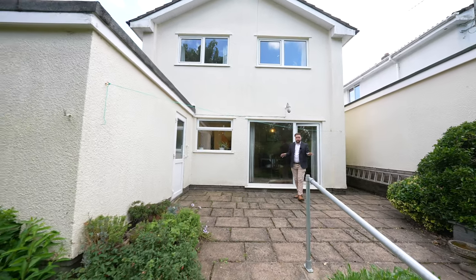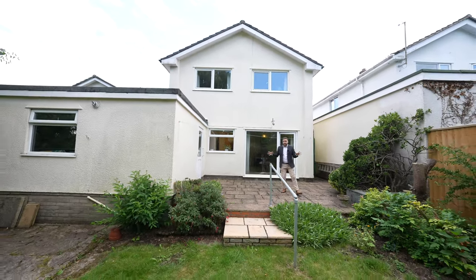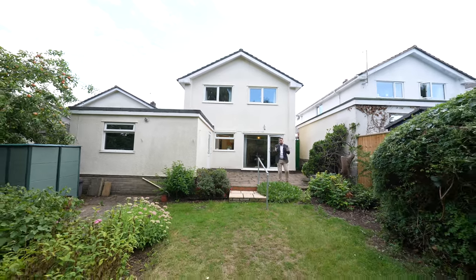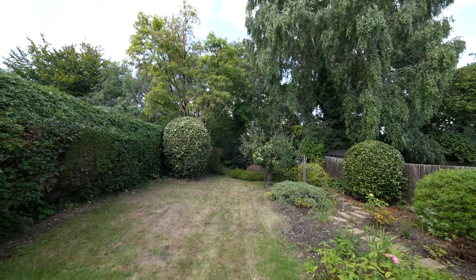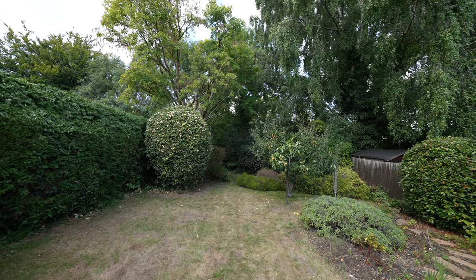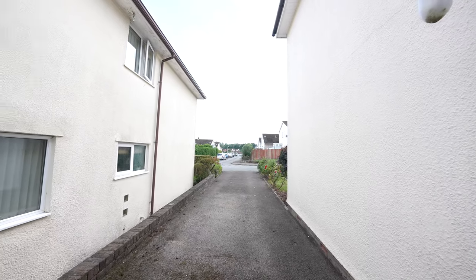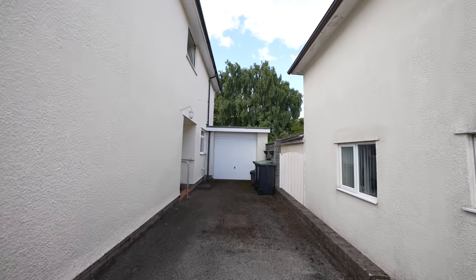Coming out to the rear of the property, you're greeted by a sizeable patio area. Several properties along this row have extended out to bring in line with the garage to create more living accommodation. The remainder of the gardens are mainly laid to lawn and enjoy a range of fruit trees and shrubs, giving a good degree of privacy. There is also off-road parking available for several vehicles, with the driveway leading up to a good-sized garage which is perfect for housing utilities.